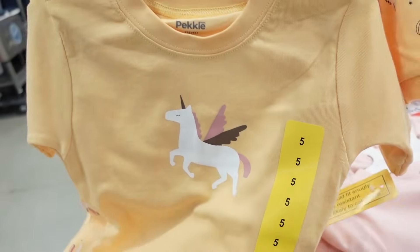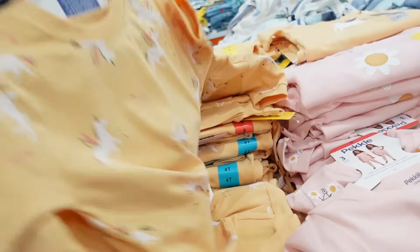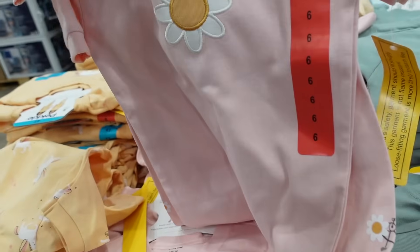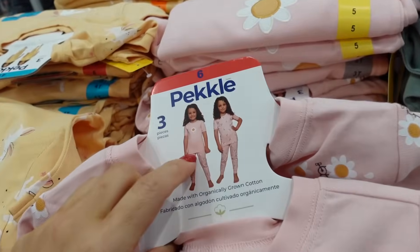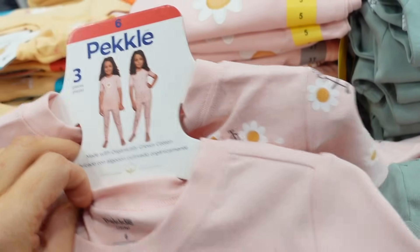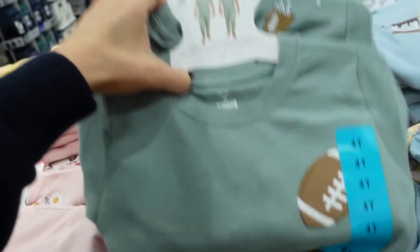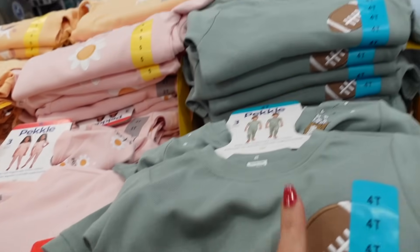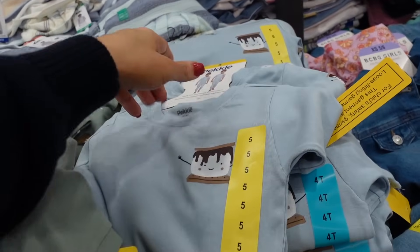Kids pajamas — size 2T to 6, $12.99 from this brand, made with organic cotton. In gold with unicorns, pink daisy — a four-piece set — and olive with a football. The embroidering is really cute and the s'mores design is adorable.